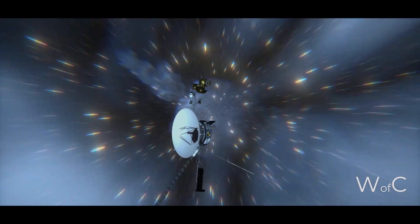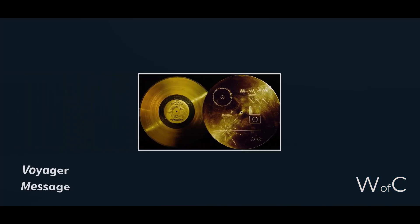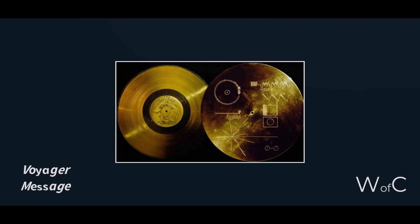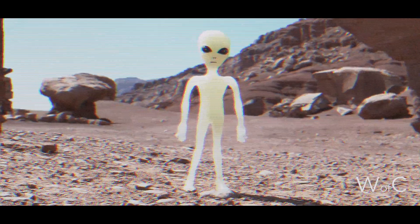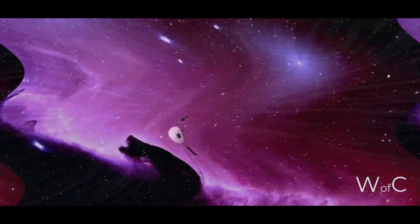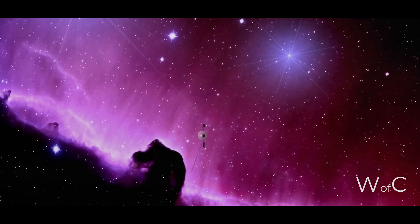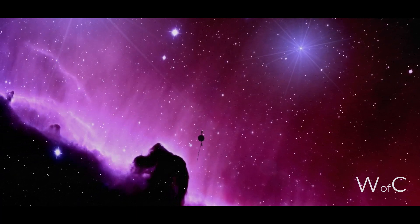Voyager 1 also carries a message engraved on a gold disk, known as the Voyager message, which contains information about humanity and Earth, as well as instructions for reproducing the message should it be found by other forms of life. Voyager 1 is the first human interstellar spacecraft and its mission is considered one of the greatest successes in the history of space exploration.